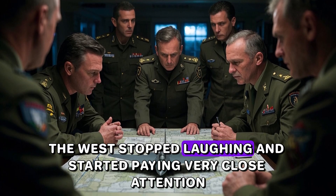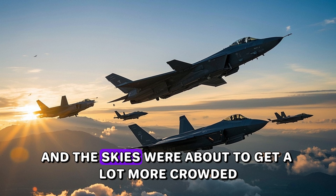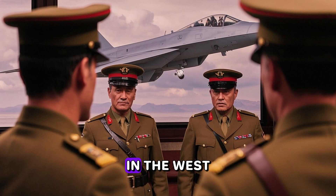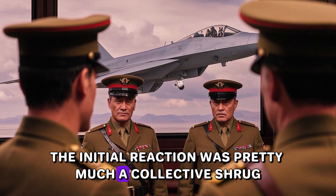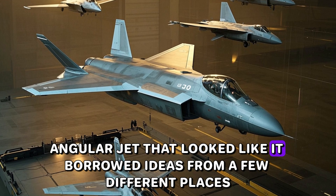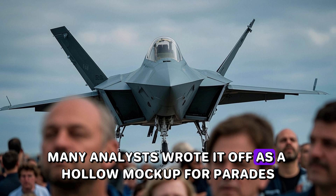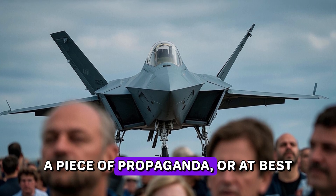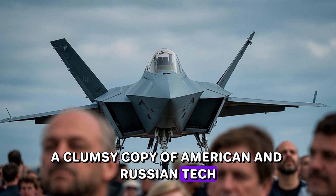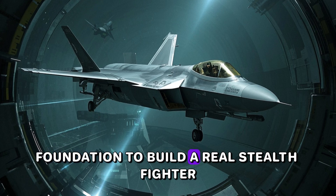The West stopped laughing and started paying very close attention. A dragon was here, and the skies were about to get a lot more crowded. It turns out they were wrong. In the West, the initial reaction was pretty much a collective shrug. The images showed a big, angular jet that looked like it borrowed ideas from a few different places. For years, many analysts wrote it off as a hollow mock-up for parades, a piece of propaganda, or at best a clumsy copy of American and Russian tech. The common thinking was that China just didn't have the high-tech foundation to build a real stealth fighter.